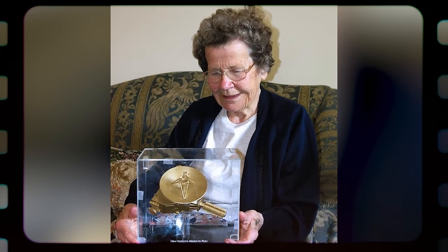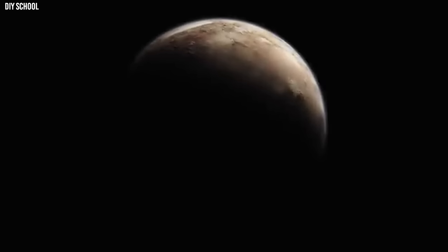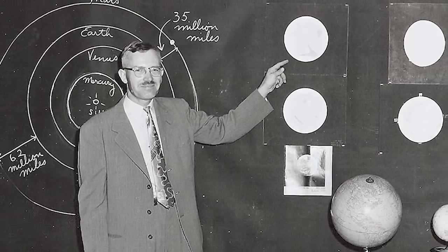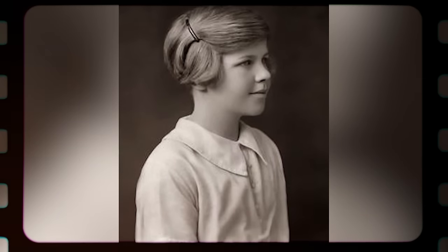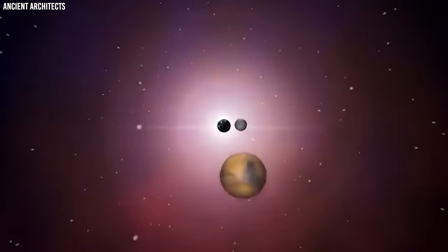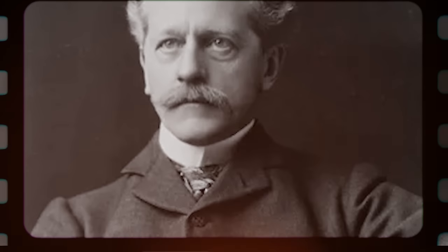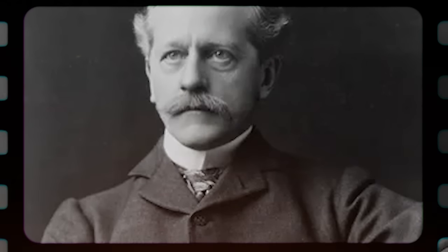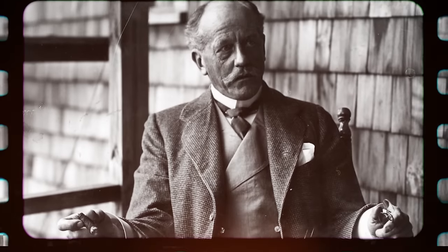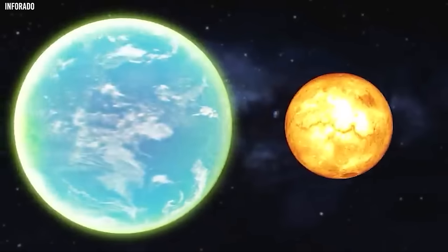That's when Venetia Catherine Douglas Burney, an English accountant and teacher from England, came into the picture. She is renowned as the first to name the dwarf planet that Clyde Tombaugh found in 1930. She was 11 years old when she proposed the name Pluto, after the Roman god of the underworld — suitable for a planet on the cold, remote borders of our solar system. The name Pluto was also a fitting honour for Percival Lowell: the first two letters of Pluto are the initials of Percival Lowell, a fitting tribute to the man who originally proposed the existence of this mysterious ninth planet.